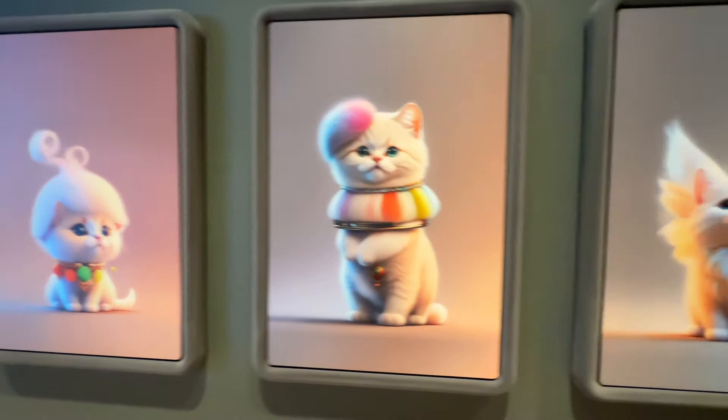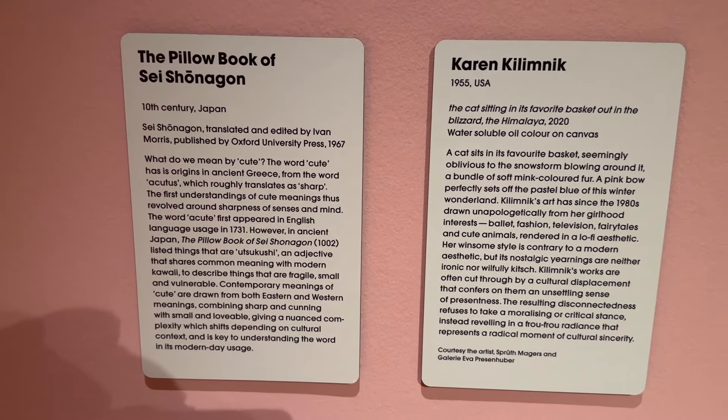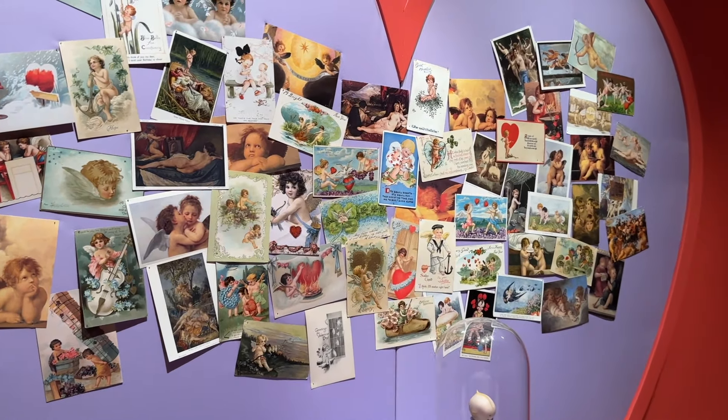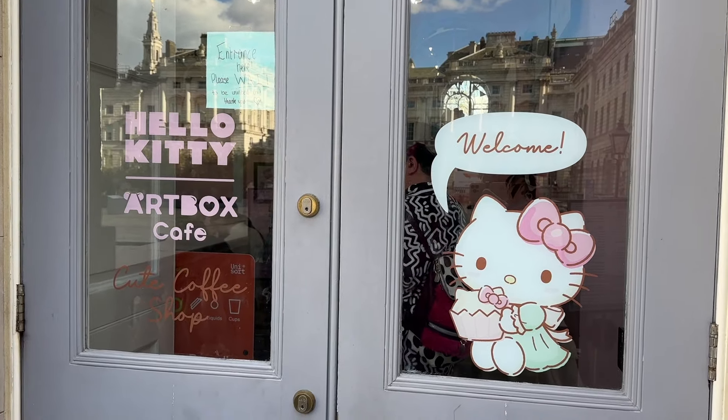Hello pluffies! Today I'm taking you to the Cute Exhibition in London at Somerset House. It's in collaboration for the 50th anniversary of Hello Kitty, and there's also a special Art Box pop-up café that we're so excited to visit. Let's go!